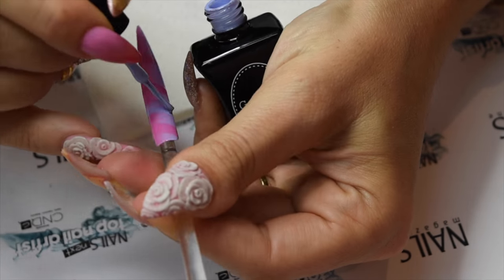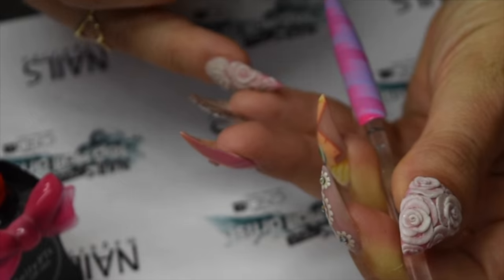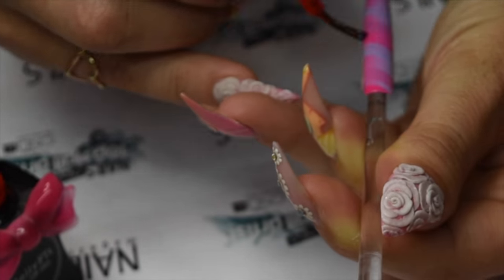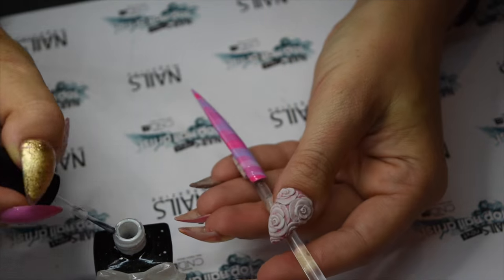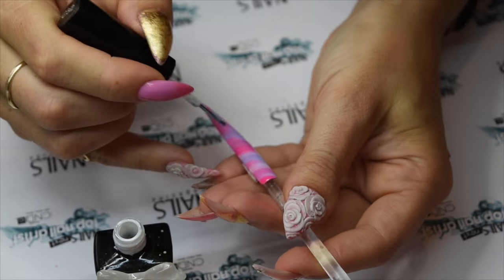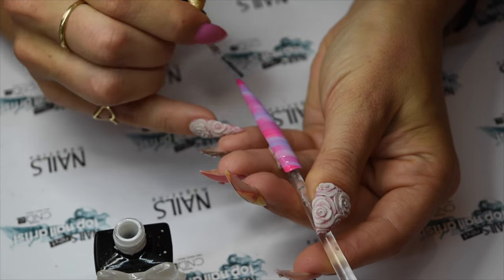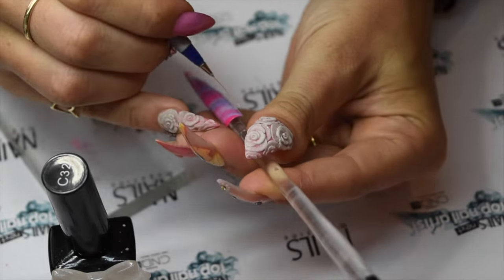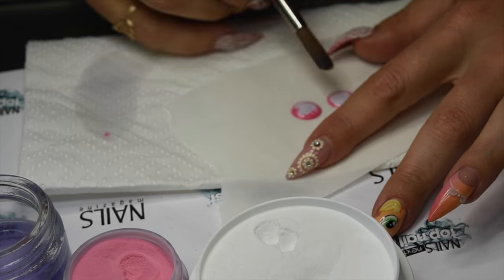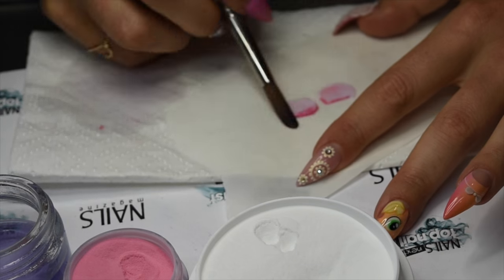I stripe pink and white sheer gels to add layers to the design. In the final steps, I thinly stripe with white gel polish, cure and then top coat. I make large two-toned roses to make a bouquet for the Tartan pinky nail.